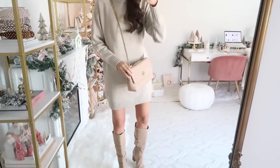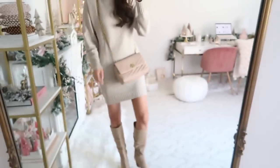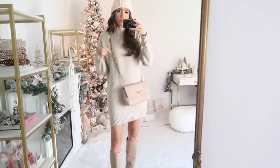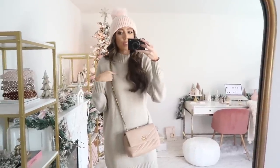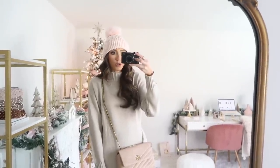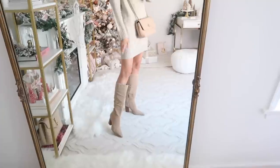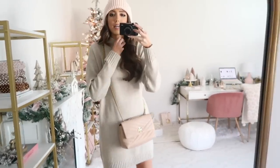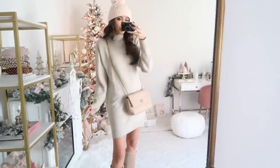I am obsessed with this next sweater dress from Nordstrom. It's such a good price point and the quality is really nice — not itchy at all — and I love the length. I paired it with these tall boots; you could even do over-the-knee boots with this one. It also comes in a really dark gray. I love the blush pink and pearl beanie I paired with it along with a Tory Burch bag. It has a mock neck detail, is so cozy, and runs true to size.